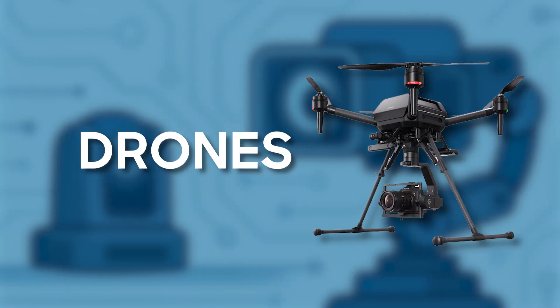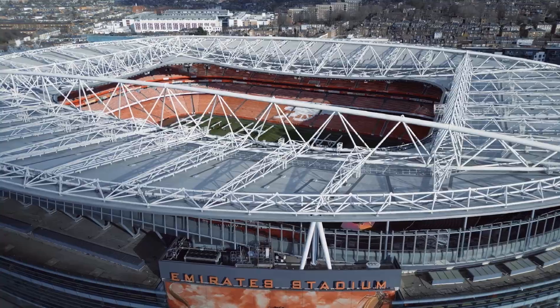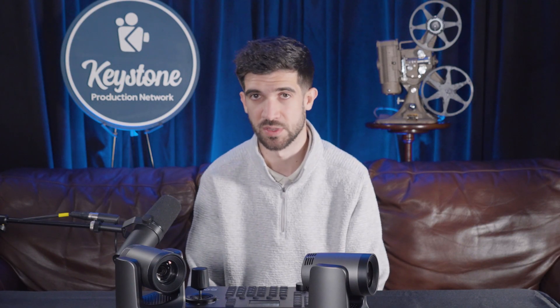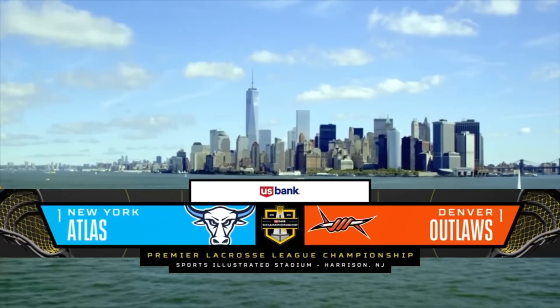Drones have exploded in popularity over the last decade. Small, nimble drones can now capture overhead stadium and venue shots, sweeping city landscapes, or even dynamic tracking shots during golf tournaments and car races. Drones used for live TV are typically piloted by a certified drone operator, and are great for wide aerials and dramatic reveals. They are often used for what we call scenic shots, introducing a broadcast to the venue or city as a whole.